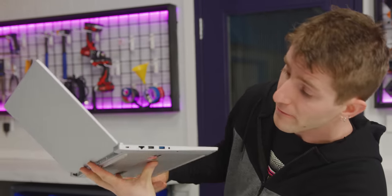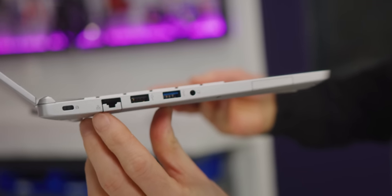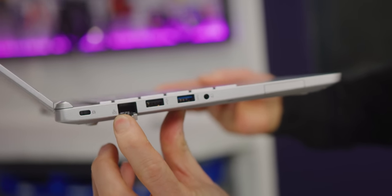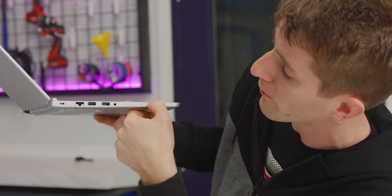And the good news keeps on coming. On the left-hand I/O, we've got a Kensington lock, a gigabit ethernet with that handy-dandy little folding hinge thing that lets you put a full-size jack into a thin and light laptop, USB 2, USB 3, and a combo headphone-microphone audio jack.